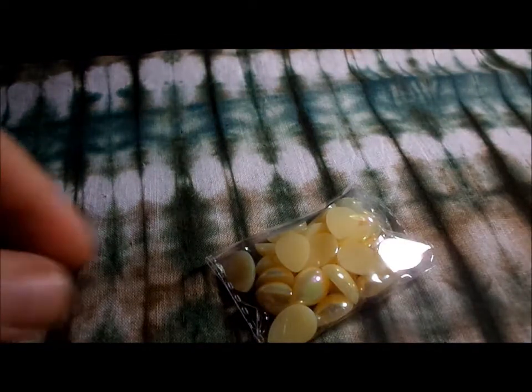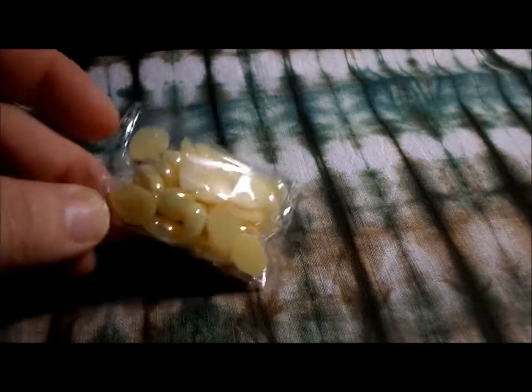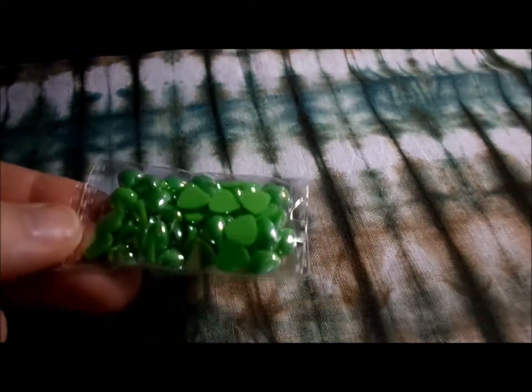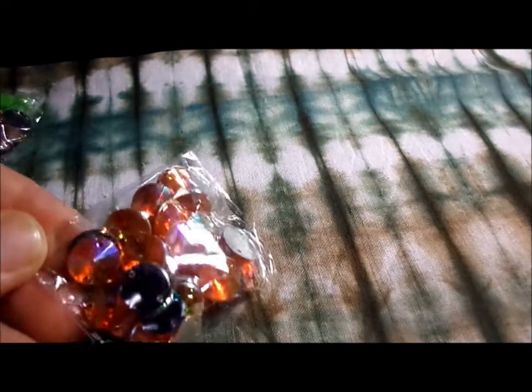I've got some nail art here that I won on some auctions. I've got these yellow pearlescent teardrop shapes, these pink round rhinestones, small neon hearts, orangey rhinestones, darker orange, fire orange.